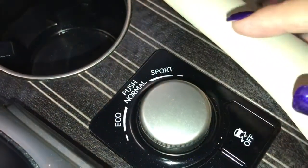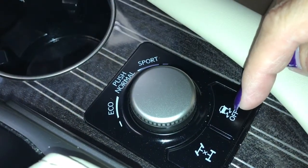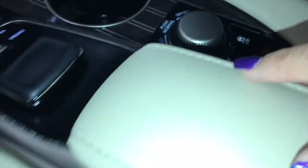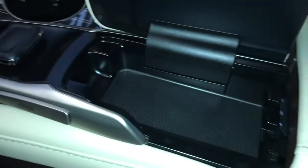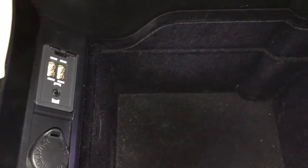Cupholders, drive mode select with eco, normal, and sport settings, traction control on and off, stability control, a small storage compartment, and a large storage compartment between the seats with a power outlet, USB, and auxiliary ports.